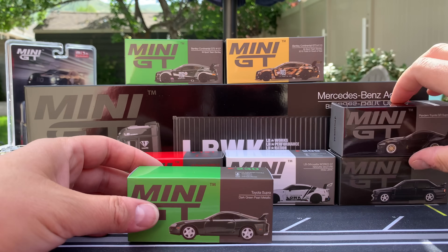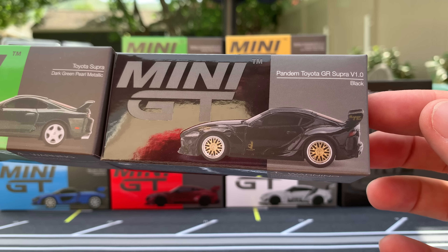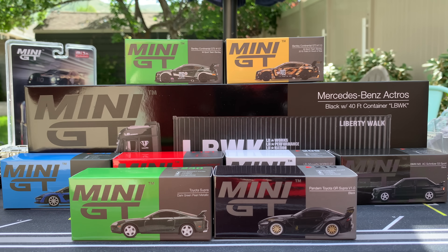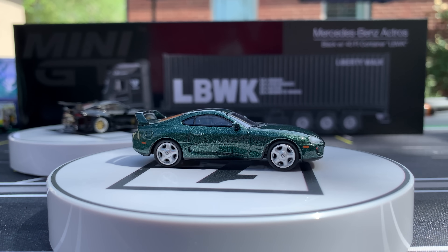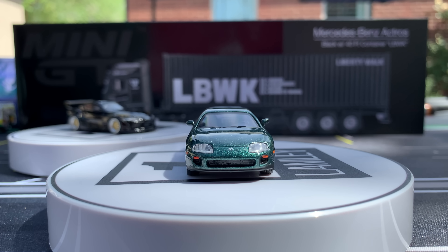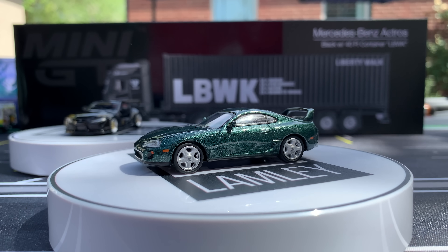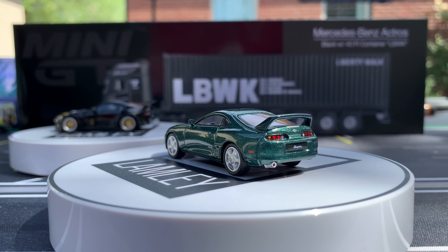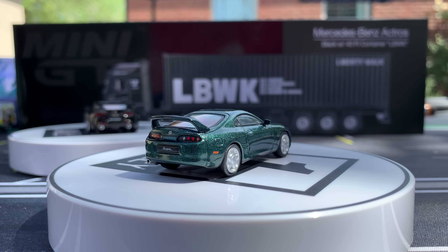Let's get to a pair of Supras. We have the classic A90 Toyota Supra in dark green pearl metallic and the Pandem Toyota GR Supra V1.0 in black. So two different eras and two very different cars. We'll start with this green version — kind of a metal flake forest green with stock wheels. Mini GT will do the stock cars, and then they'll also do the kit cars like the Pandem. The Supra's cool. I have the Auto World version, and it's nice to have both brands tackling the Toyota Supra. This one looks really good in the stock forest green version.